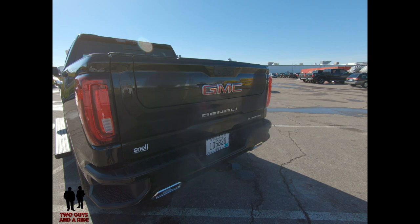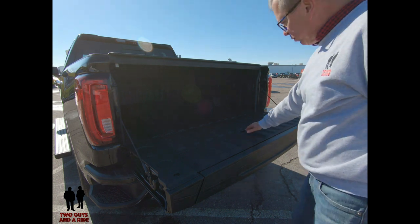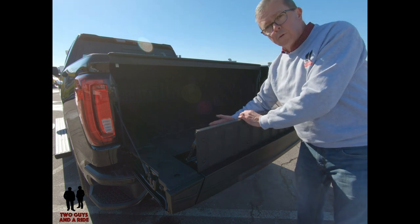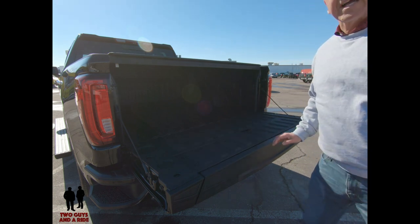I want to drop the tailgate again to show you the bed. One thing I didn't show you on the Multi-Pro: as it sits there, you can also flip up this piece as a load stop for the first level — to keep two-by-fours, a sheet of plywood, or anything else from rolling out. And then that just fits right back in.